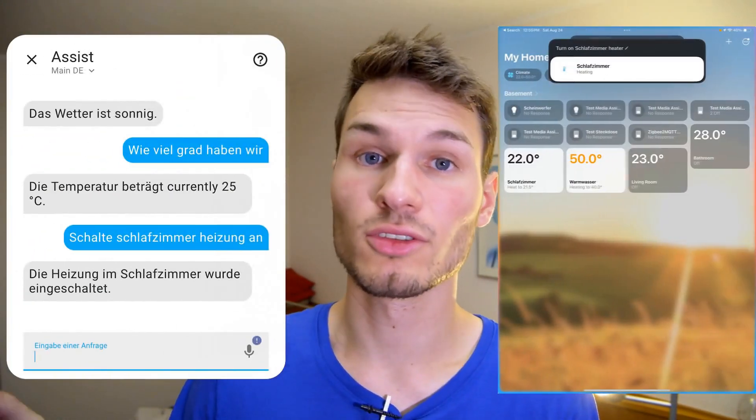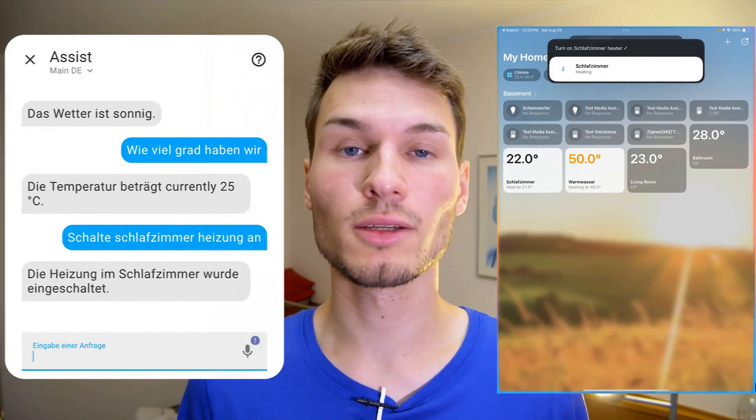I first asked relatively simple questions like what is the current weather and what is the outside temperature. Asking simple questions and commands such as turning on the bedroom lamp worked flawlessly. However, I must say that I expect this at least from a smart home system.